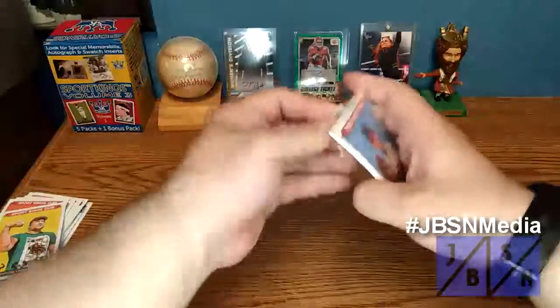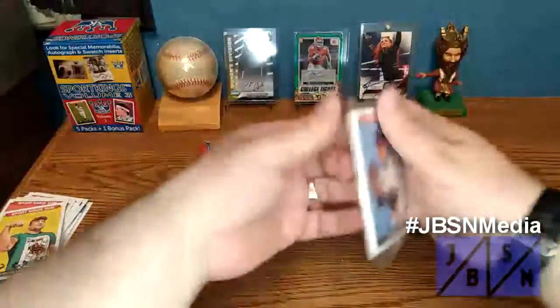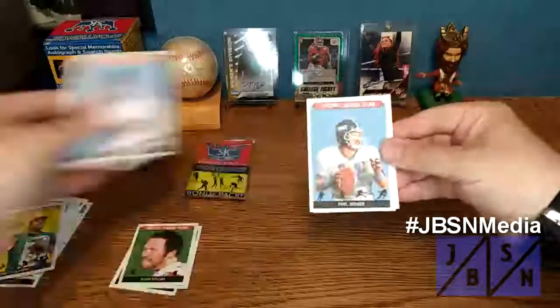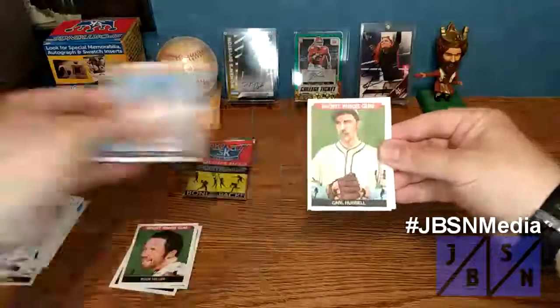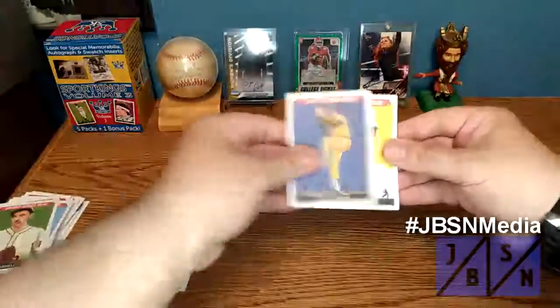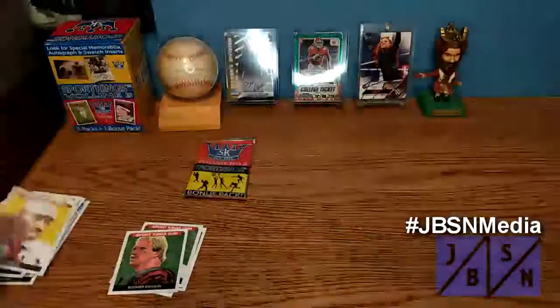Final regular pack before we get on to that bonus pack where the hit's going to be. We got Greg Maddox, Phil Simms. We have Carl Hubble, Boomer Sison's the Mini this time, Ken Toccolby, and Amos Ruiz or Ruza.